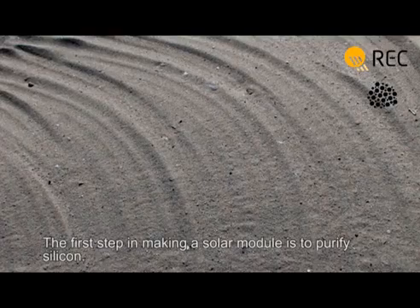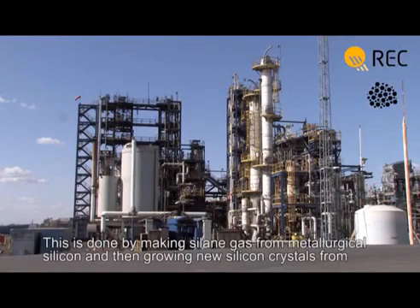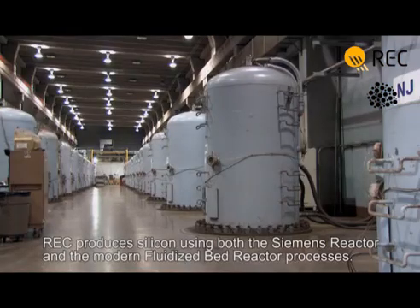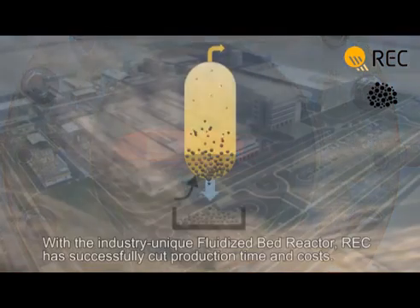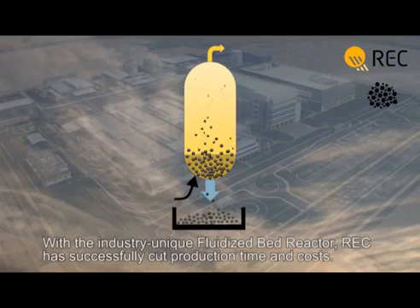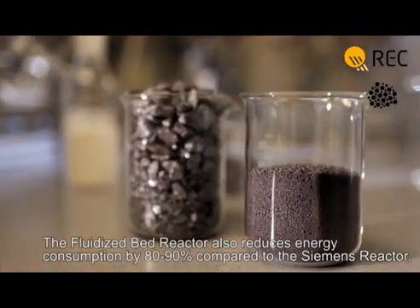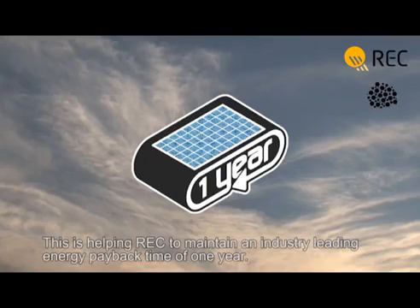The first step in making a solar module is to purify silicon. This is done by making silane gas from metallurgical silicon and then growing new silicon crystals from the silane gas. REC produces silicon using both the Siemens reactor and the modern fluidized bed reactor processes. With the industry-unique fluidized bed reactor, REC has successfully cut production time and costs. The fluidized bed reactor also reduces energy consumption by 80 to 90% compared to the Siemens reactor, helping REC maintain an industry-leading energy payback time of one year.